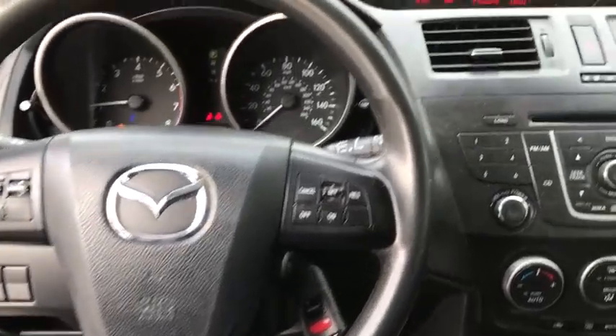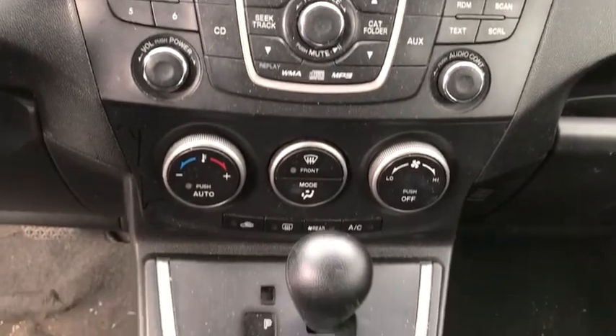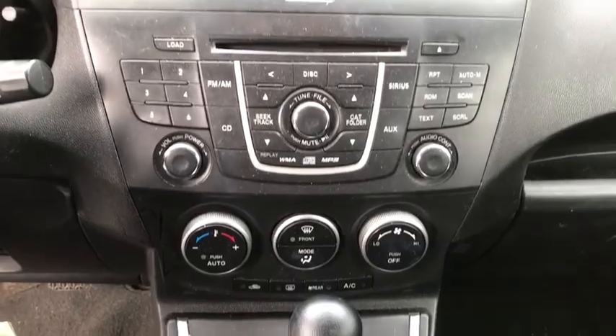Remote keyless entry, panic alarm, tachometer, brake assist, front bucket seats, driver vanity mirror, front reading lamp, rear window wiper, tilt steering wheel, passenger vanity mirror.